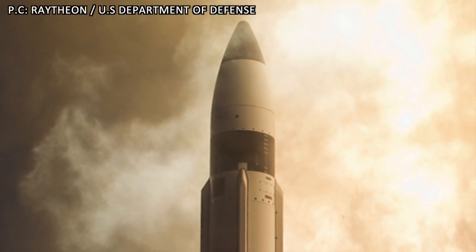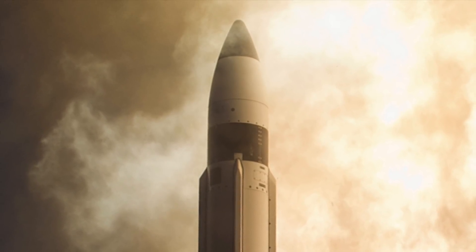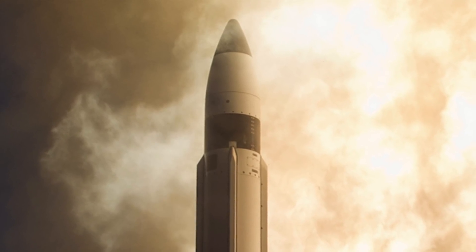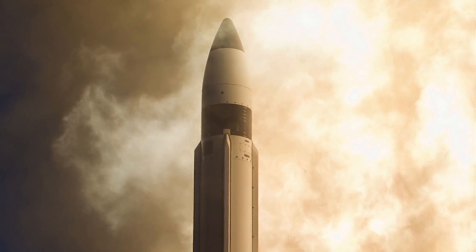According to a U.S. Missile Defense Agency statement released on 26th October, MDA and U.S. Navy conducted a successful test of Standard Missile 3, also known as SM-3, Block 2A missile.